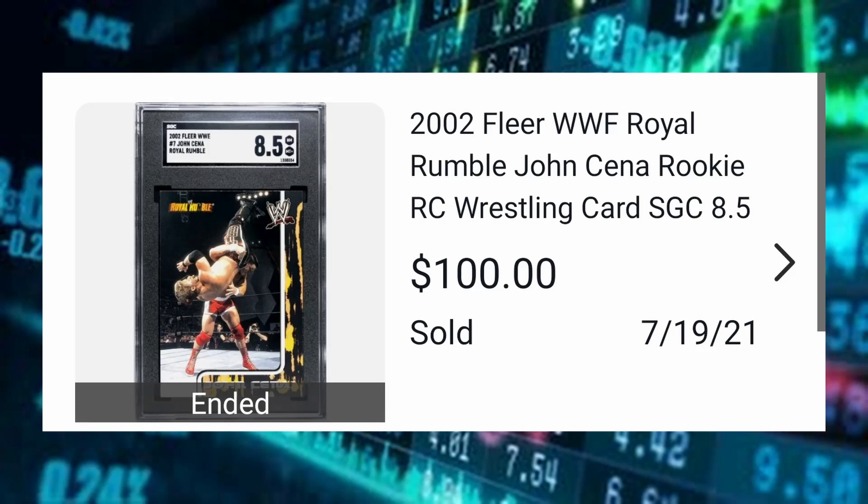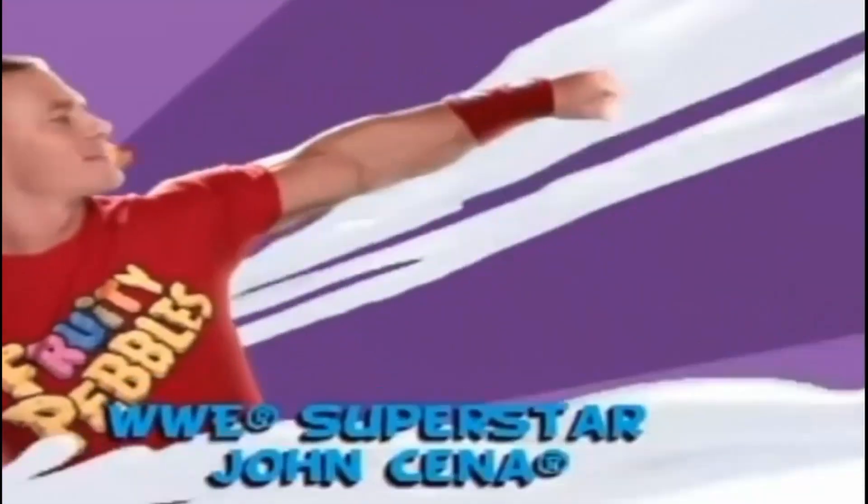Next: 2002 Flair WWF Royal Rumble John Cena rookie card, SGC 8.5, sold for $100. John Cena cards have really started getting popular lately — I'm guessing partly due to him returning to SmackDown recently, but also people finally realizing he's a megastar. I'm personally not the biggest John Cena fan, but you can't deny he's a mega WWE superstar, Hall of Famer, holds the record for the most Make-A-Wish wishes granted, and is a pop culture icon at this point.